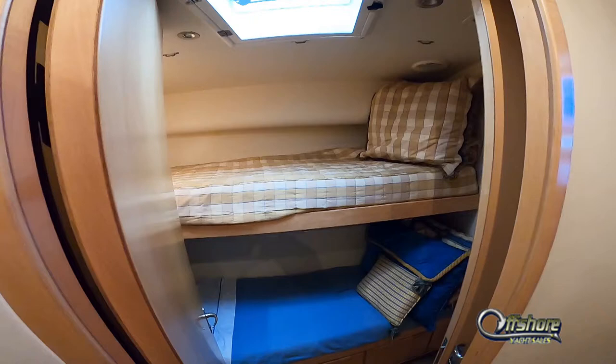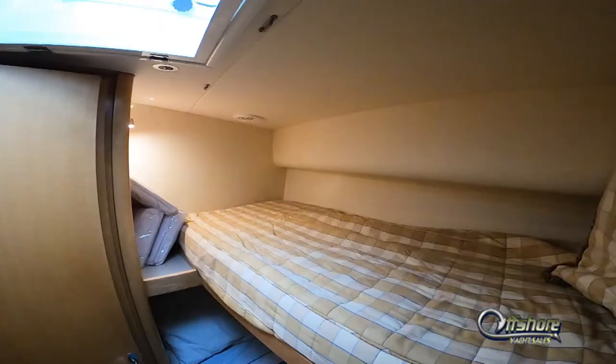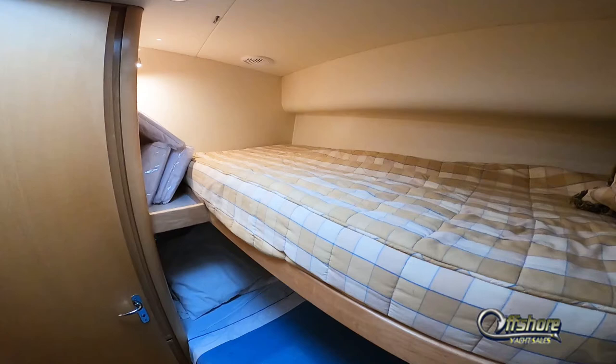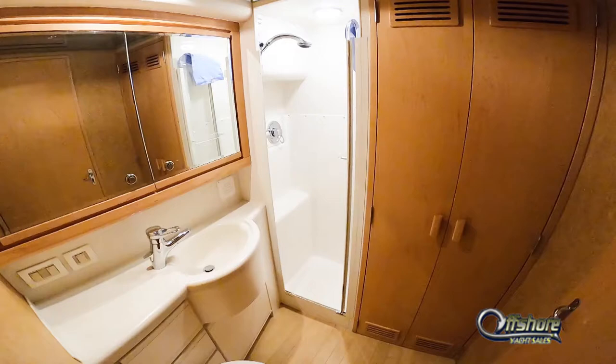Stateroom number three is starboard side, with over-and-under bunks. Hanging locker, of course. This stateroom has direct access to head number three, again with stall shower.